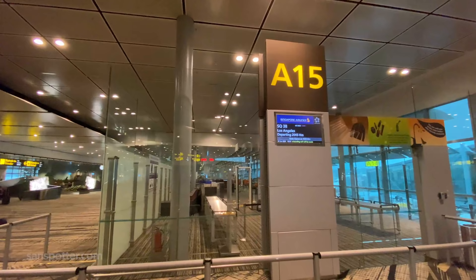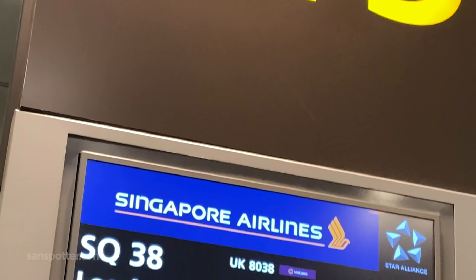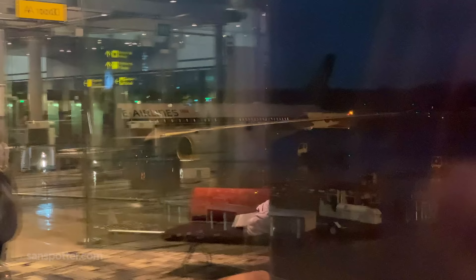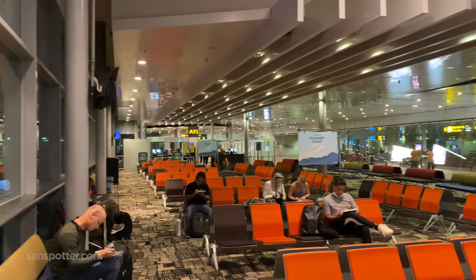Gate A15 is our departure point to LAX tonight, and one of the things I really like about Changi Airport is the security checkpoints right at the gate. It's fast, easy, and I really wish more airports did it this way. Although there is a downside to having the security checkpoint right at the gate — once you're in, you're in, and there's nothing to do in here but try and get video footage of your airplane through the annoyingly reflective glass.